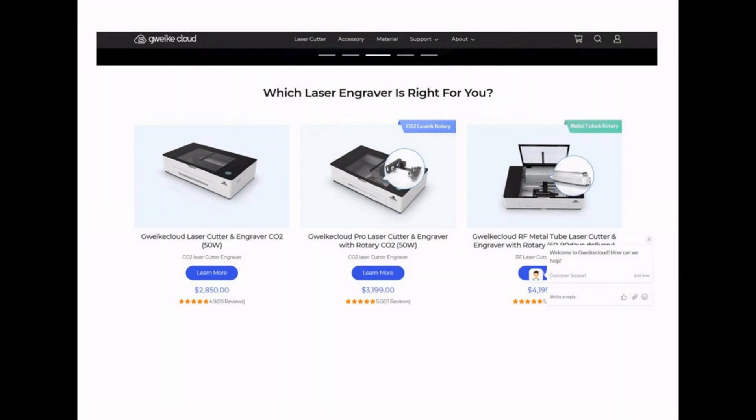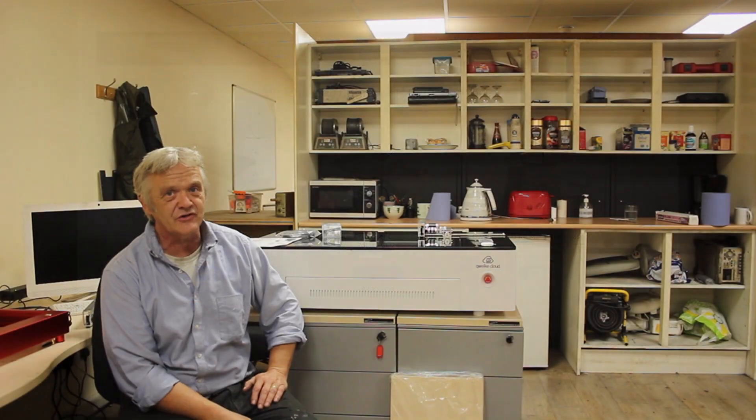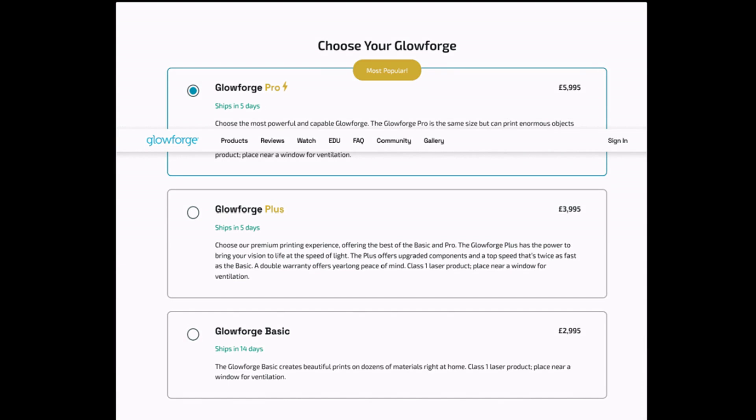When you're thinking about one of these, you're really thinking about bang for buck. The Pro version comes in at about $3,200 US, and there is a basic version at $2,800. If you're going to compare it, the one you'd compare it with would be Glowforge. The Glowforge Pro is about £6,000 — so about twice the price of this. They do a basic version, but that's more like £3,000. The big question is: how does this stack up against Glowforge?